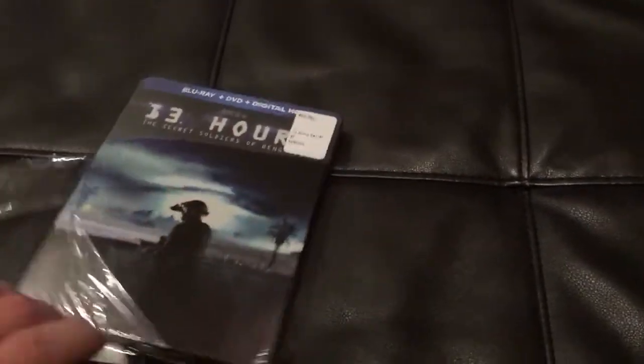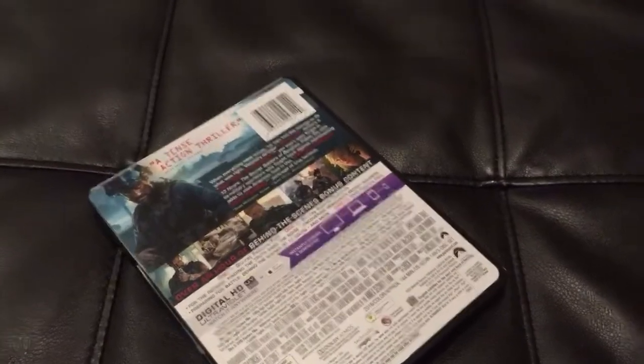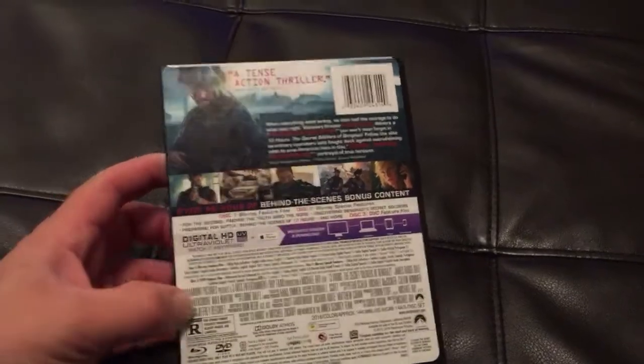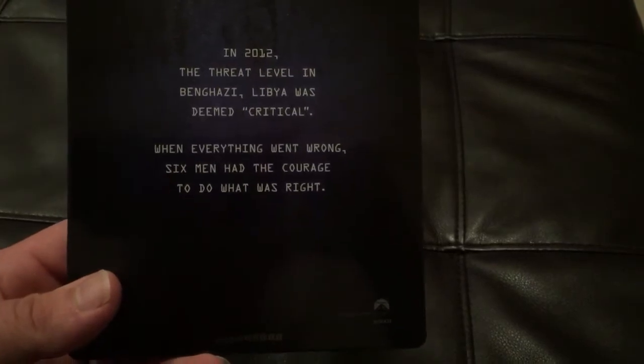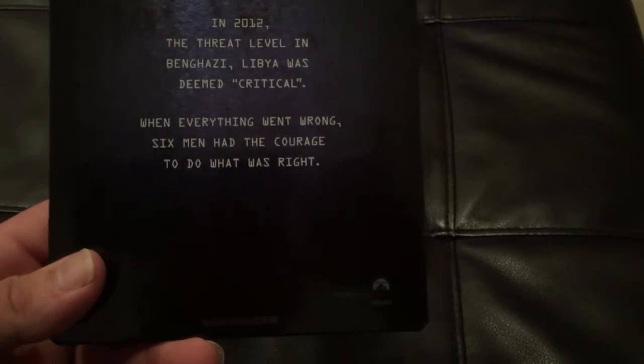I know a lot of people have probably already unboxed this one, but I just thought I would show it off anyway. As you can see, there is the J card on the back. It says it's a tense action thriller. I'll pop this off. It says: 'In 2012 the threat level in Benghazi, Libya was deemed critical. When everything went wrong, six men had the courage to do what was right.' So true heroes, these guys were.